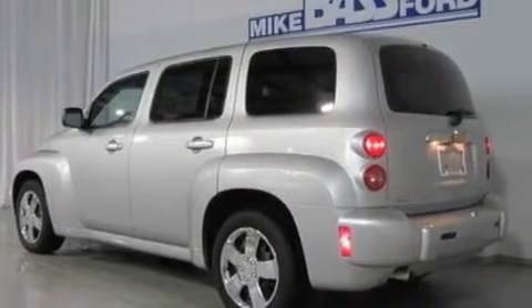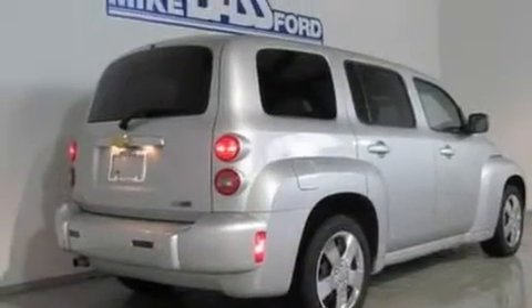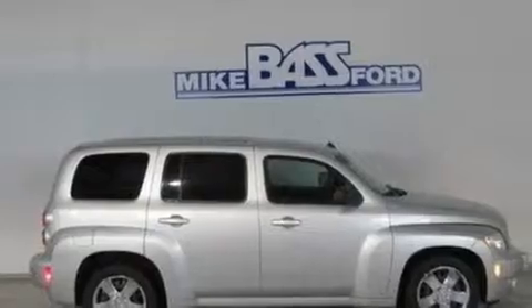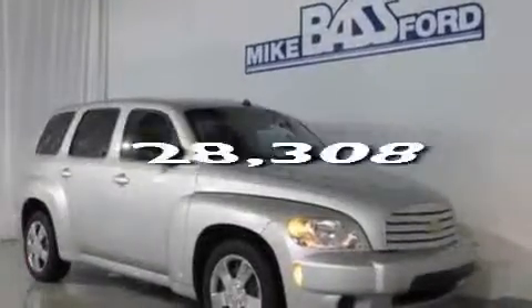Its top features include cruise control, a rear window defroster, a keyless entry system, a six-speaker audio system, a security system, privacy glass, a low tire pressure indicator, traction control and stability control systems, and front and rear reading lights. This vehicle has fewer than 29,000 miles on the odometer.